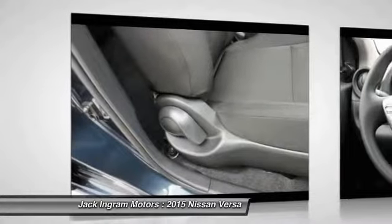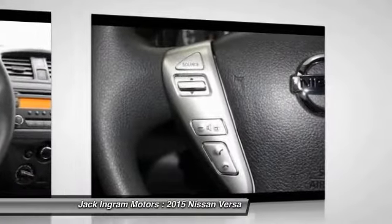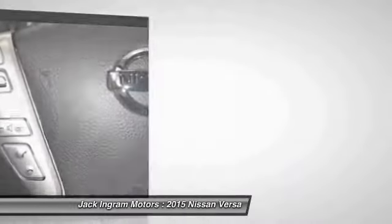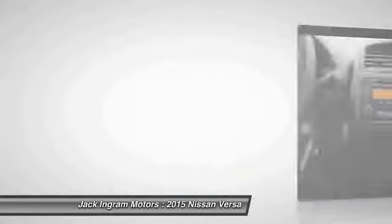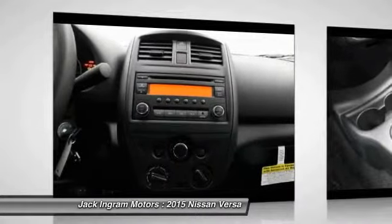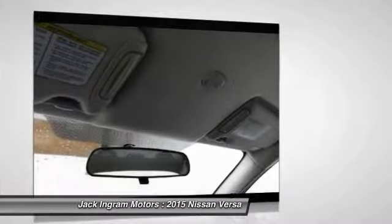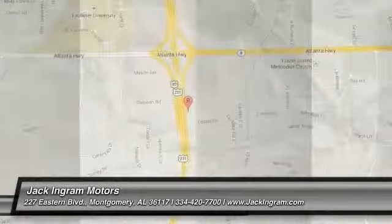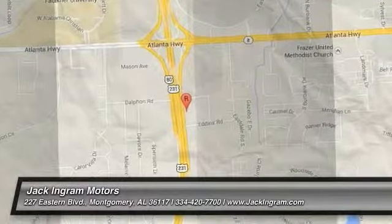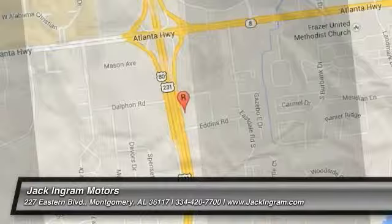If you like it online, you'll love it in your driveway. Take it for a spin today. We'll see you soon.